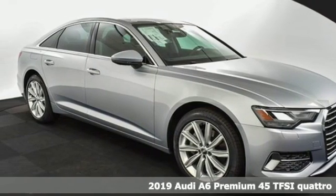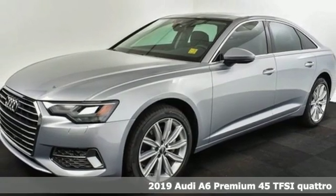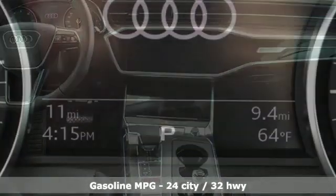Here's a new 2019 Audi A6. This A6 is crafted with precision, appointed luxuriously, and built with performance in mind. 2019 marks a full redesign, including the chassis and engine.